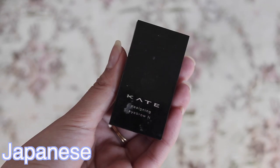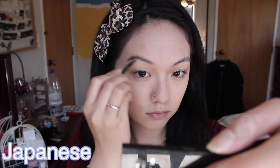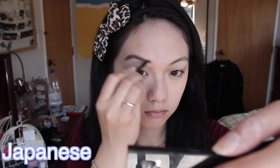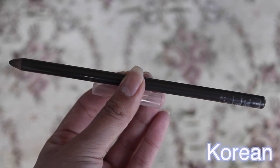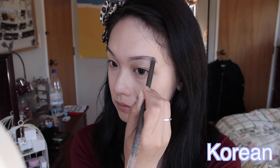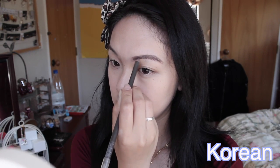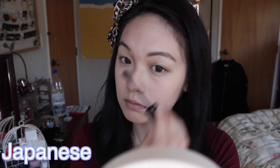For the eyebrows on the Japanese side, I'm using the Kate Designing Eyebrow palette — Japanese love powder eyebrows. I'm using the darker shade, which is in number BK4. For the Korean side, the eyebrow pencil I'm using is from Shu Uemura — it's the Heart Formula Pencil — and I'm doing a straight eyebrow. To set both eyebrows, I'm using a Maybelline Brow Drama Mascara, since both Japanese and Korean use mascara like this.